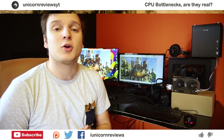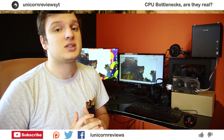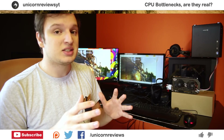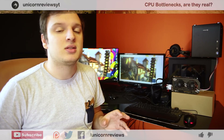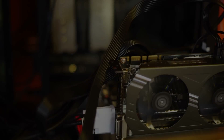Hello everyone, Lawrence here from Unicorn Reviews. Today we're doing a science experiment namely on the influence of your CPU on your graphics card performance. For this test we're using Unigine Heaven, which is completely GPU dependent. It shouldn't be influenced by the CPU, and so that's what we're going to test — whether it's actually influenced by a CPU depending on whatever you're using.